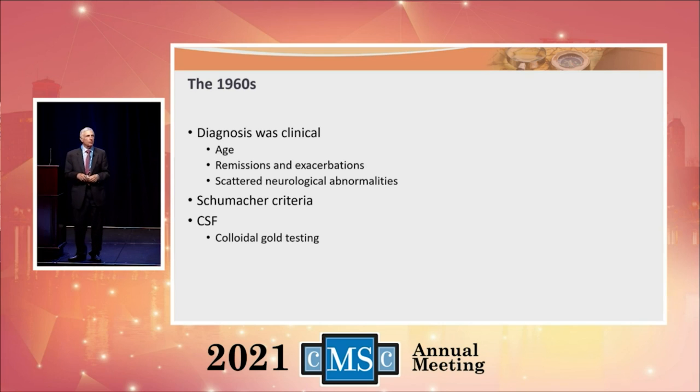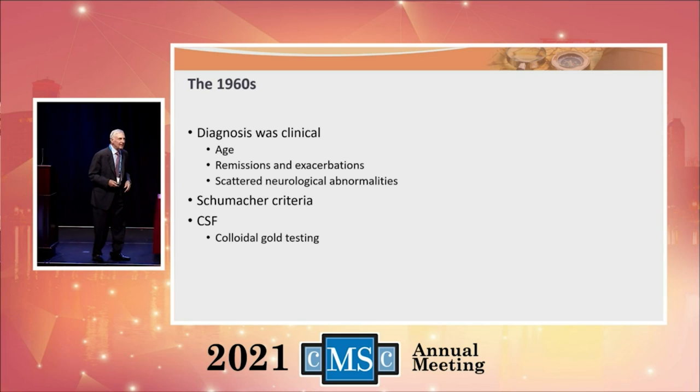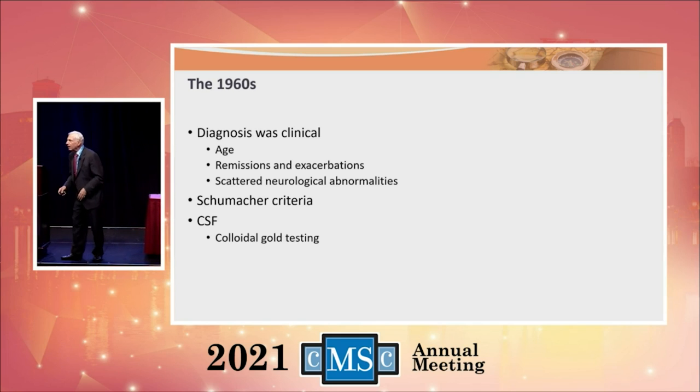What did we know in the 1960s? Surprisingly, we could diagnose multiple sclerosis. The diagnosis was clinical. I preach and have preached over all these years that diagnosing MS is really easy — you just had to know the rules. You needed someone between the ages of 15 and 55, someone who had fluctuations of their neurologic symptoms — remissions and exacerbations — and when examined, they had more than one abnormality in their central nervous system. I was trained by Dr. A.B. Baker, founder of the American Academy of Neurology. He said if you have those three things, you have MS 99 times out of 100.